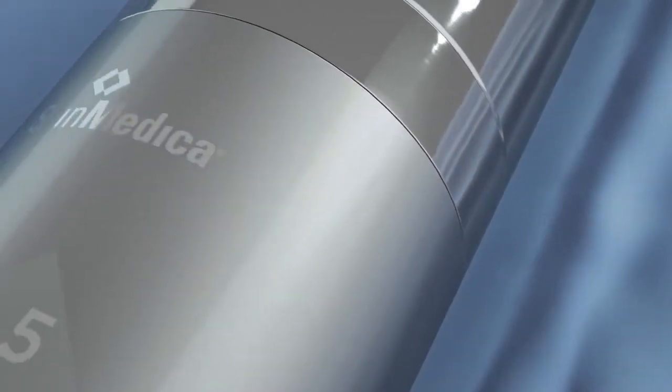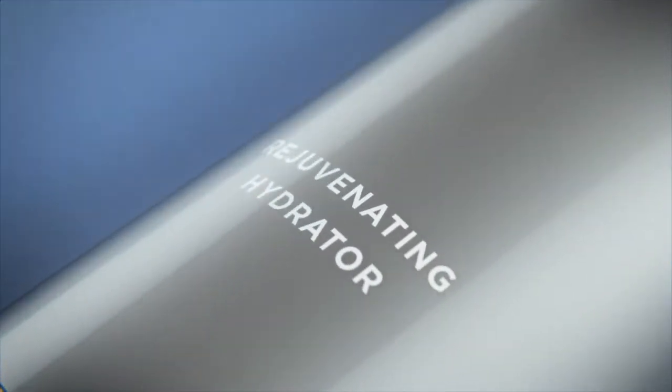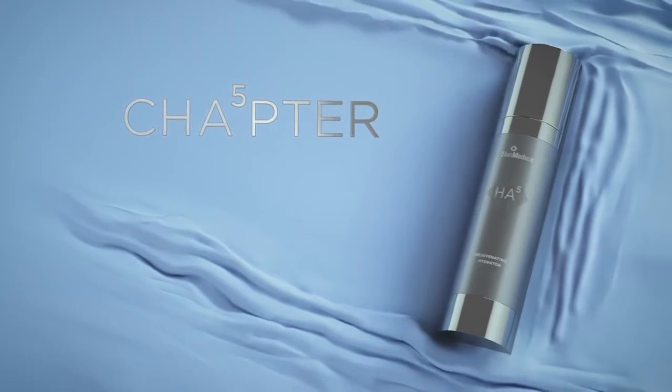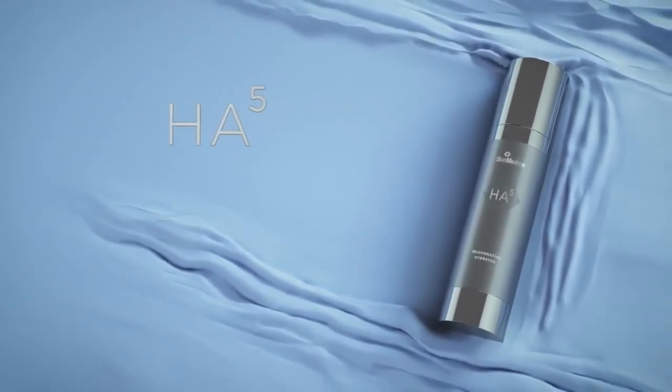We're born with perfectly smooth skin — it's healthy, it's hydrated, it glows. But with age, our body's natural hydrator, hyaluronic acid, diminishes and skin loses its ability to hydrate itself. At SkinMedica, leveraging the skin's ability to rejuvenate itself is a science and our passion. Introducing a new chapter of skin hydration: HA5.